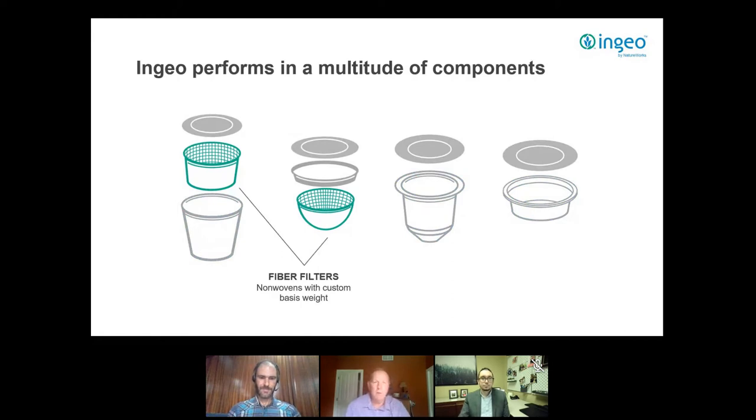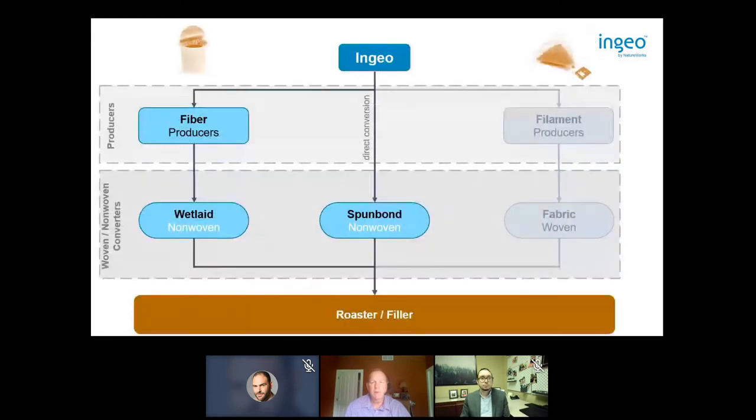Thanks Flavio. I'm Donovan Kirschbaum and this next section covers the fiber media that goes into the capsule for the coffee filtration side. There are primarily three different routes to produce a fabric used for coffee capsules: wet-laid non-woven, spun-bond non-woven, and woven fabric — though woven is a fairly small niche market. Today we'll focus on wet-laid and spun-bond materials.